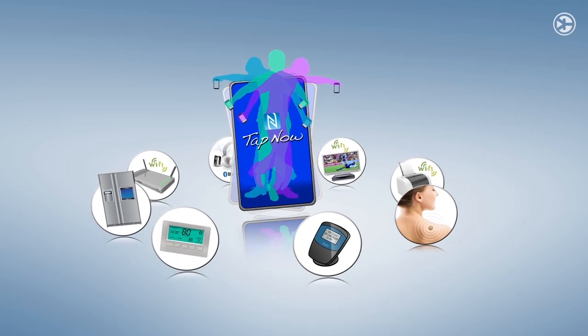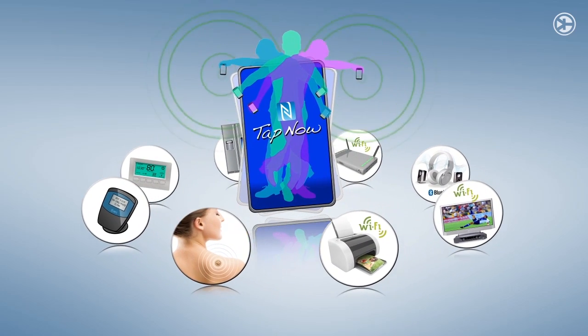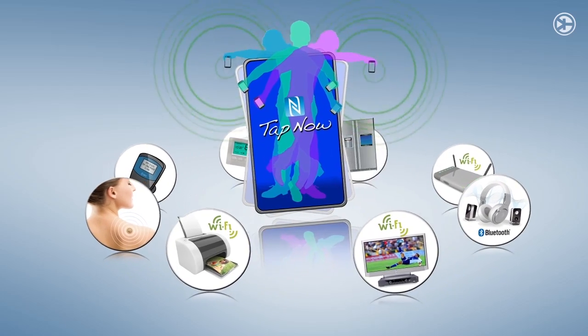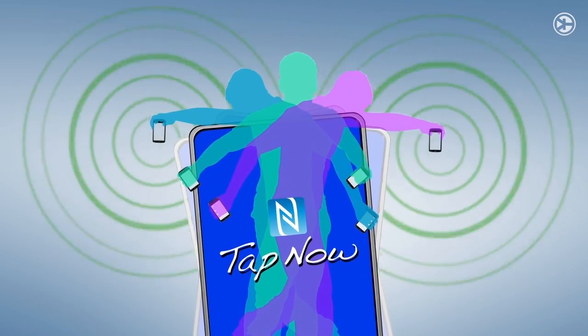Buying a Wi-Fi or Bluetooth enabled device is one thing. Actually connecting it to a network or pairing it to another device is quite another. Wouldn't it be great to have a simple tap and pair function which connects instantly?